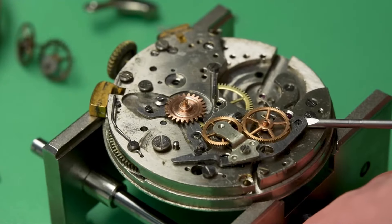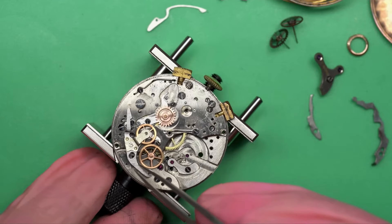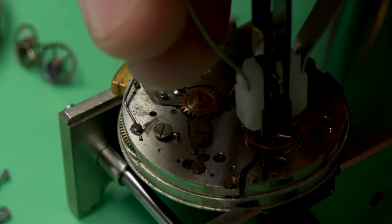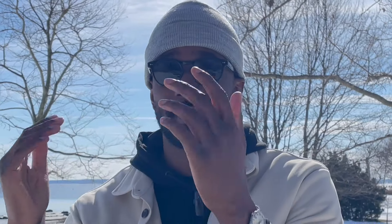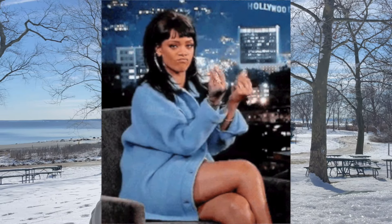One thing to add when picking a functionality: understand that service costs will vary depending on the complexity of the timepiece. If it's a time-only watch, service costs will be on the lesser side. But if it's a chronograph, minute repeater, or high complication, the price goes up when servicing — because once something goes wrong, which it probably will at some point, the bill will be expensive.